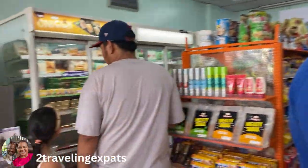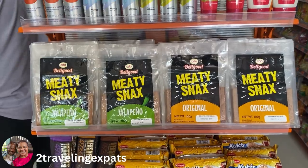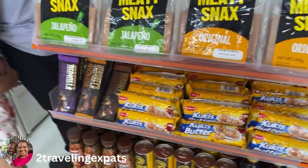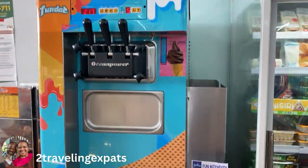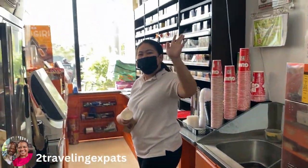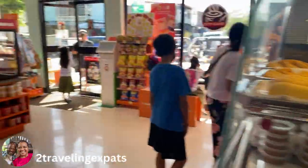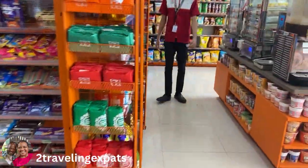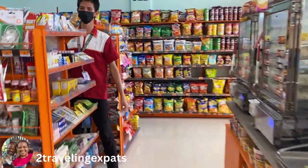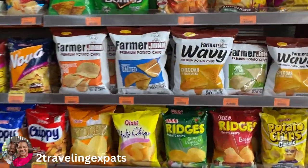Let's see what we've got here — that looks like beef jerky, and there's another ice cream machine. Hi ma'am, how are you? I'm fine, sir. Fantastic! There's the friendly employees inside the 7-Eleven. Good morning — magandang umaga! Okay guys.